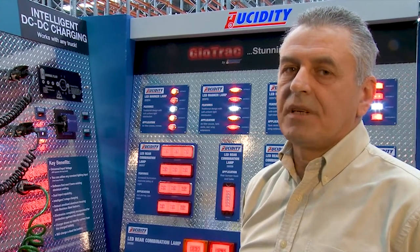Also in the range are roof cabin lamps, directional indicators, and decorative marker lamps.